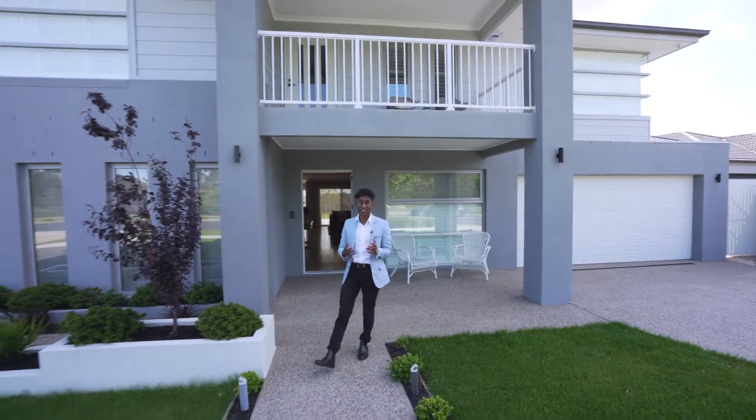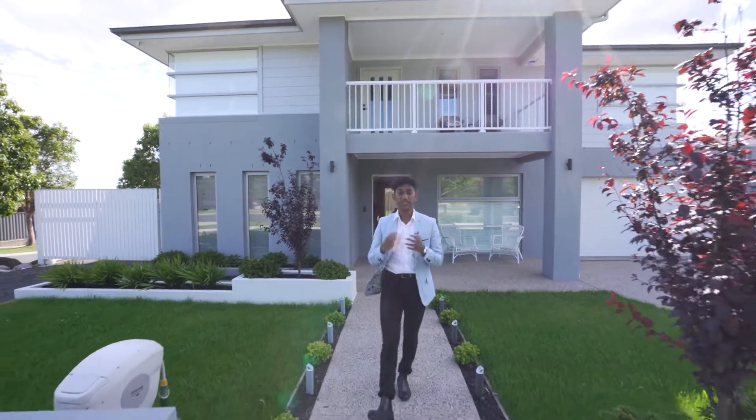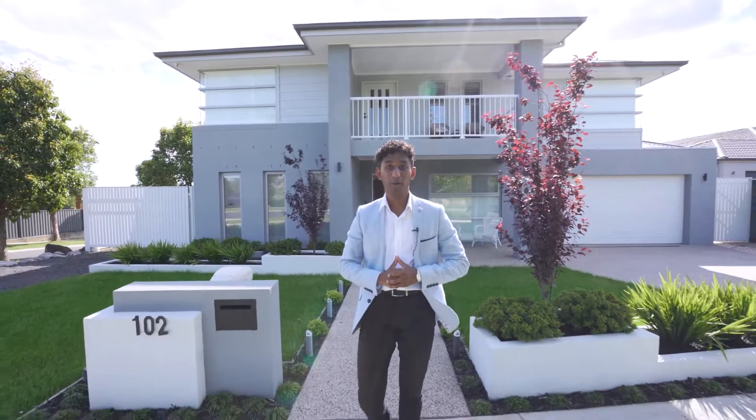Now if you want to have a look at this property in Cardinia Lakes, sitting on over 950 square meters of land, please feel free to give me a call. My number is 0413 530 041, or PM our location.